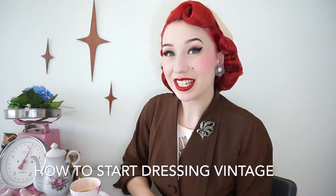For today's topic I'll be discussing how to start dressing vintage, and I thought I'd start at the beginning of my own journey and how I began to dress vintage myself.